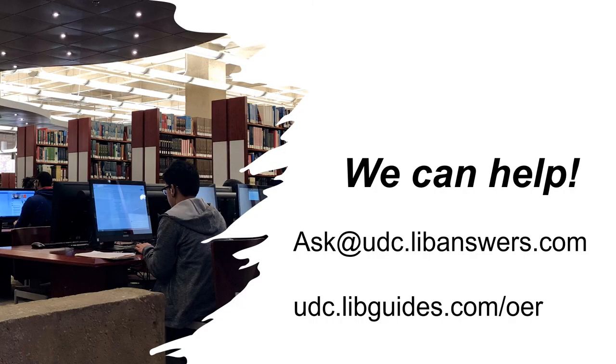The library is here to help you adopt, adapt, and even create OER material. Email us at any time or check out our online OER guide to learn more about these valuable resources. We look forward to working with you.